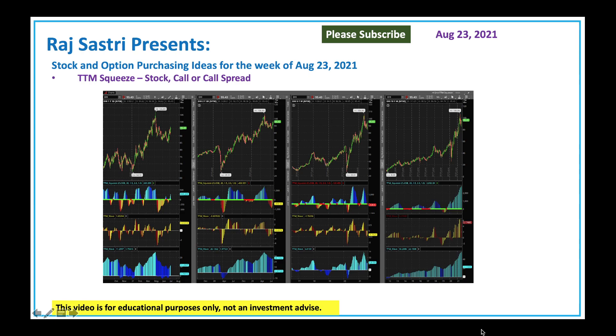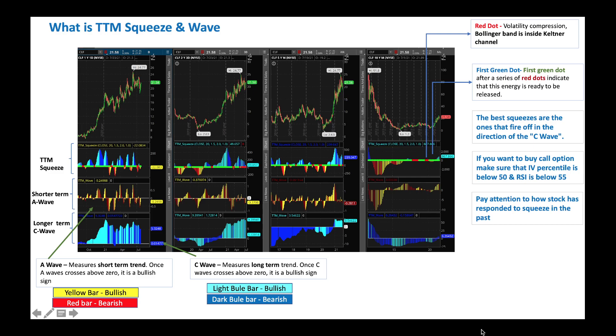We will leverage the TTM Squeeze indicator from John Carter that will tell you if it's a good time to buy stock, call, or call options. TTM Squeeze is an indicator that tells you if the stock is ready to roll. Typically a stock stays in a quiet mode or a trading range for a while, but when it's about to start rolling, this indicator will tell you if it's a good time to buy.